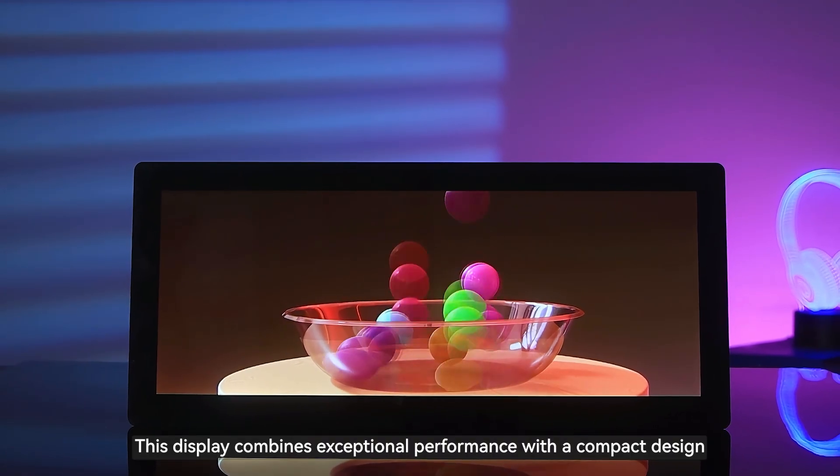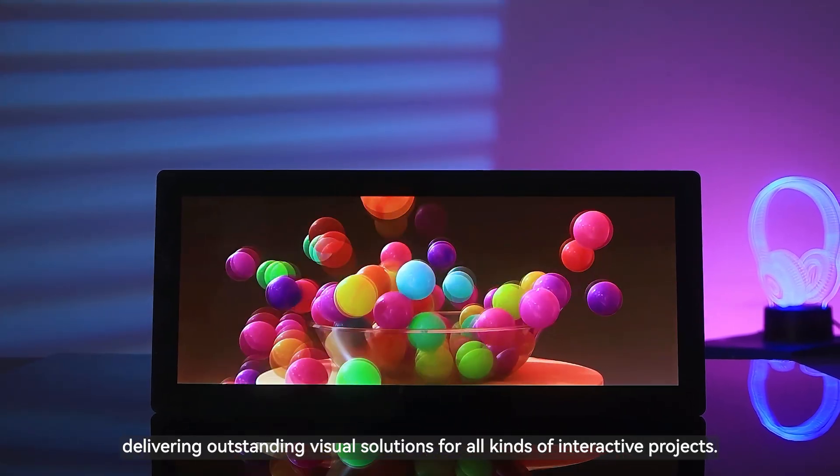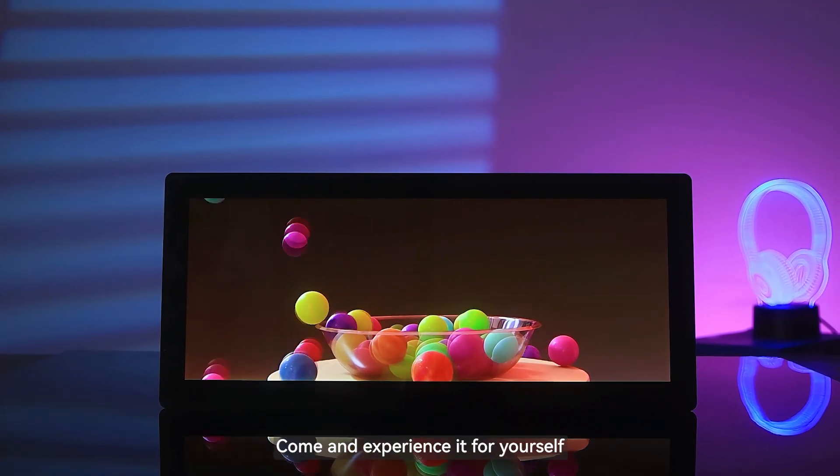This display combines exceptional performance with a compact design, delivering outstanding visual solutions for all kinds of interactive projects. Come and experience it for yourself.